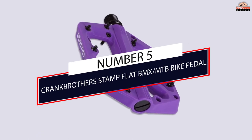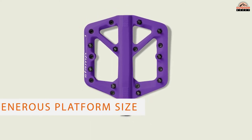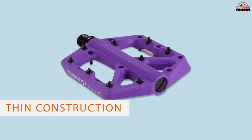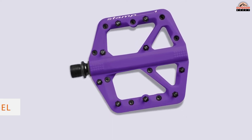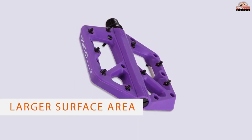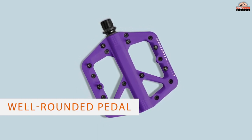Number five: Crank Brothers Stamp flat BMX/MTB bike pedal. Anyone looking for a thin profile, a generous platform size, and low weight in their mountain bike flat won't be disappointed by these pedals. The thin construction and low weight add up to a lightweight feel that's barely there, and the larger surface area lets you know these pedals certainly are there when you're searching for them. The small version of this well-rounded pedal is so light that it slips just under 300g at 299g. Our reviewers didn't notice any significant hits to durability.